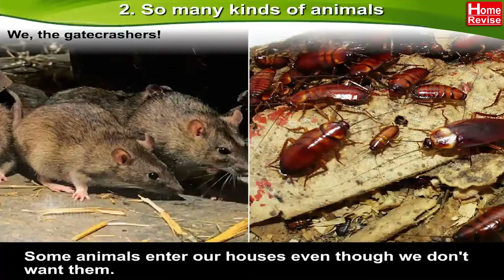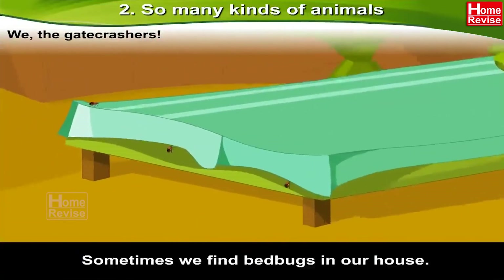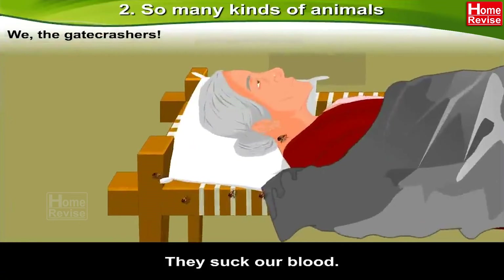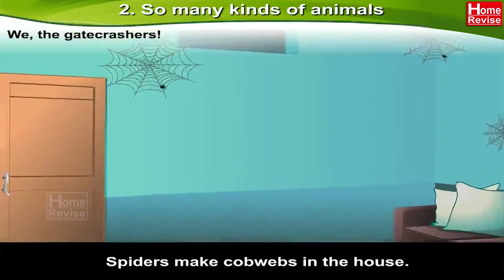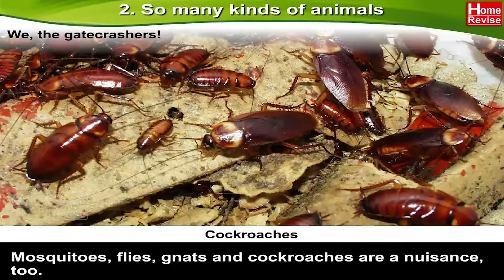Some animals enter our houses even though we don't want them. Mice and rats destroy stored grains besides gnawing other things in the house. Sometimes we find bed bugs in a house — they suck our blood. Spiders make cobwebs in the house. Mosquitoes, flies, gnats, and cockroaches are a nuisance too.